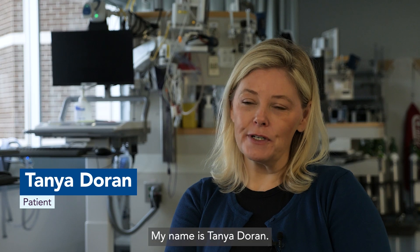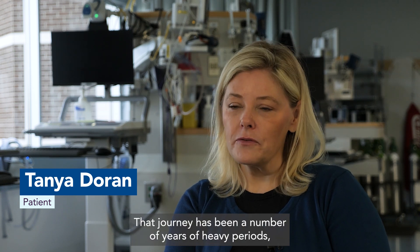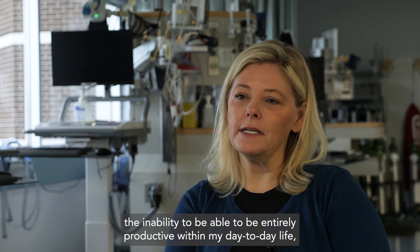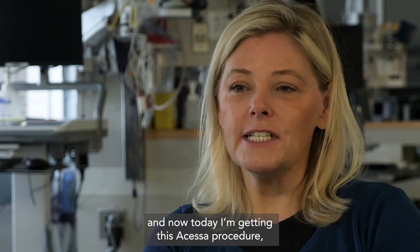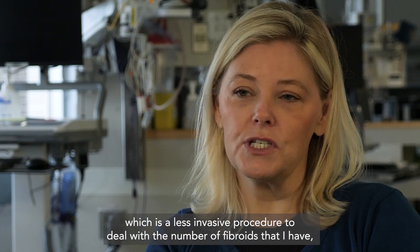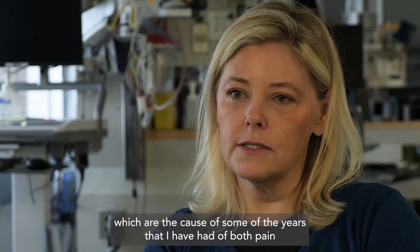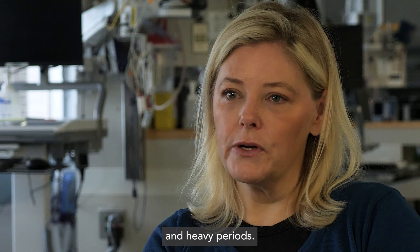My name is Tani Dorn. I'm here today because I have been on a bit of a journey. That journey has been a number of years of heavy periods and the inability to be entirely productive within my day-to-day life. And now today I'm getting this Accessa procedure, which is a less invasive procedure to deal with the number of fibroids that I have, which are the cause of the years I've had of both pain and heavy periods.